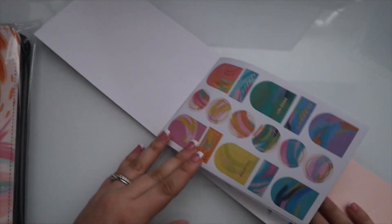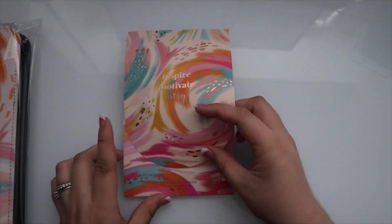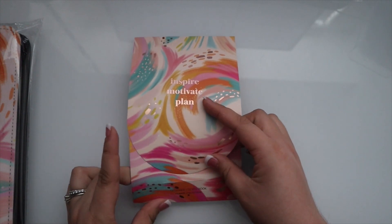And that is everything in the sticker book. I really love the book itself — I think it's gorgeous. I'm just in love with this design so much. The sticker book will be $16.50.